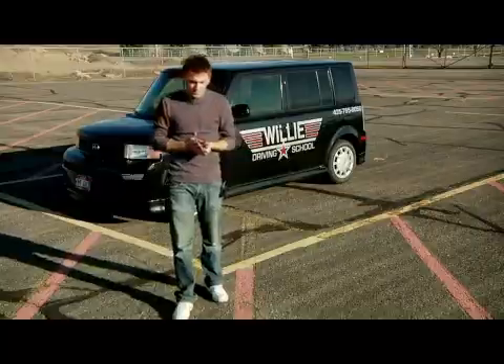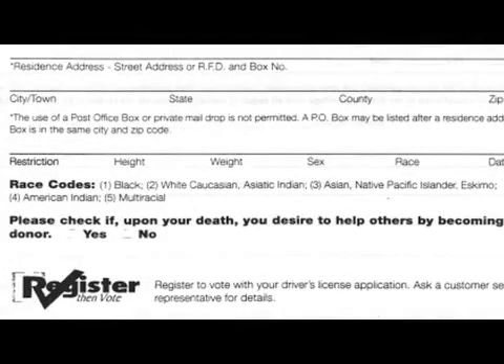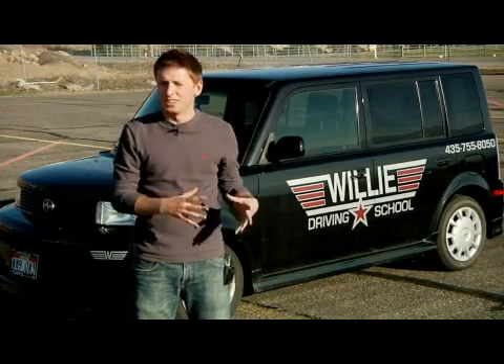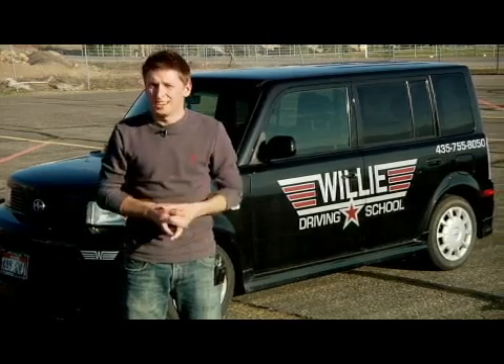When you sign this, you need to know what type of license you're applying for — a trucker's license or just a normal license for cars and vans, things like that. They'll also ask you on the form if you want to be an organ donor, if you need glasses or contact lenses, and if you have any special mental, medical, or physical conditions that may affect your driving. Those are just a few of the questions they'll ask, and good luck filling it out.